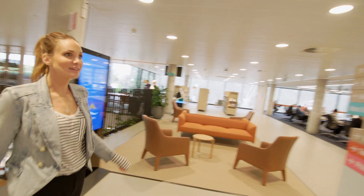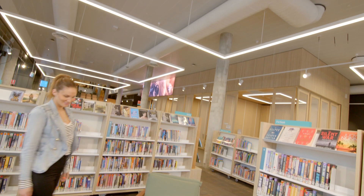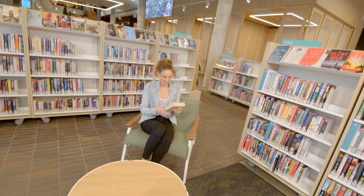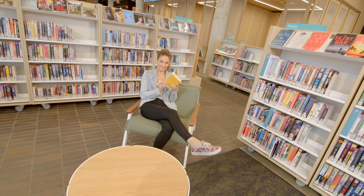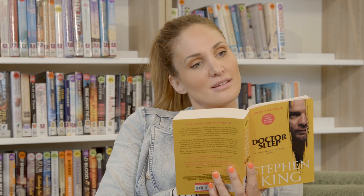Public libraries across SA come in all shapes and sizes and today offer more than you think. Not only are they the perfect place to connect, read, or relax, there are many services you might not know about.